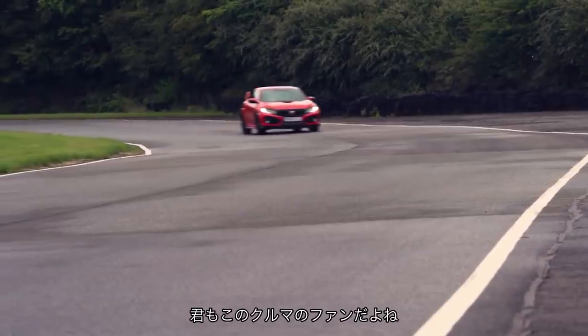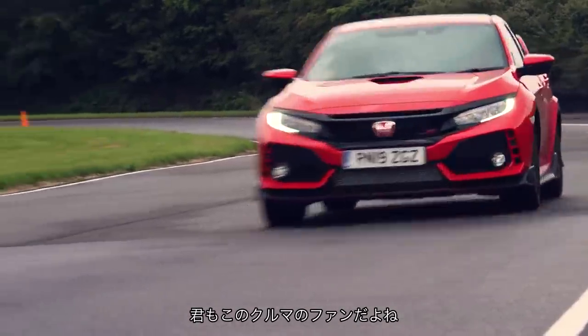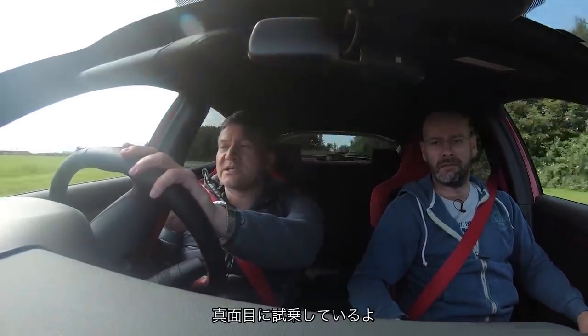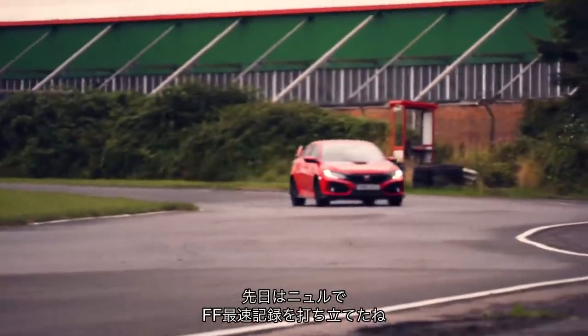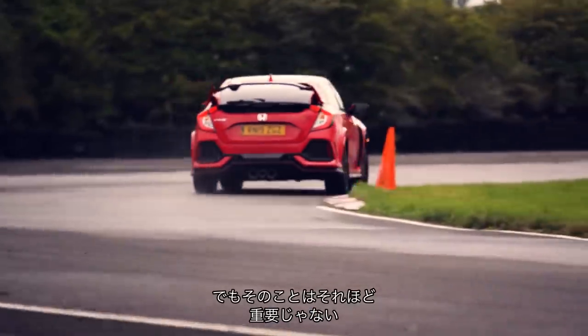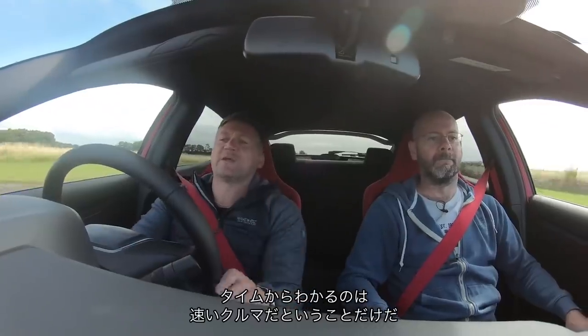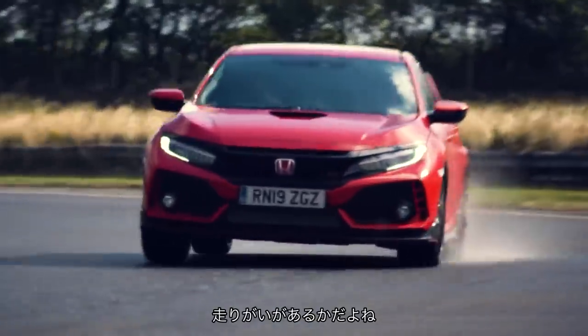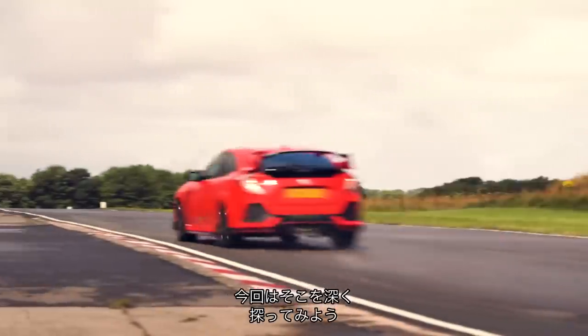You're a fan of this car, and so am I. I want to get serious for a bit because this is a very serious bit of kit. Until recently it had the lap record for a front-wheel-drive car around the Nürburgring. I don't read into those things too much — all that tells me is that it's a fast car, which I already know. It doesn't tell me how fun or involving it is to drive.